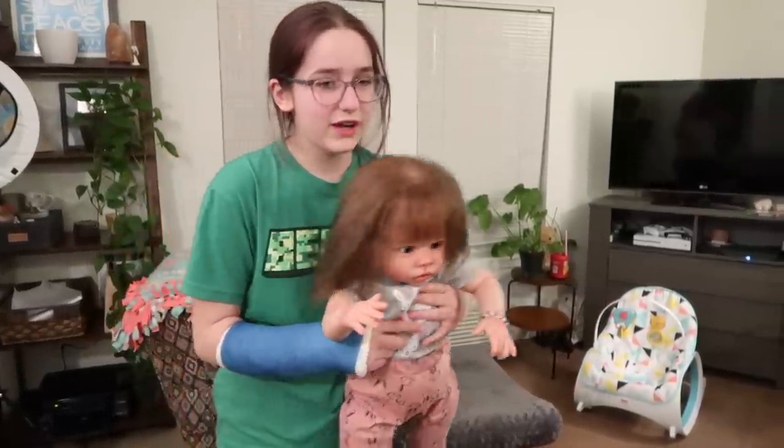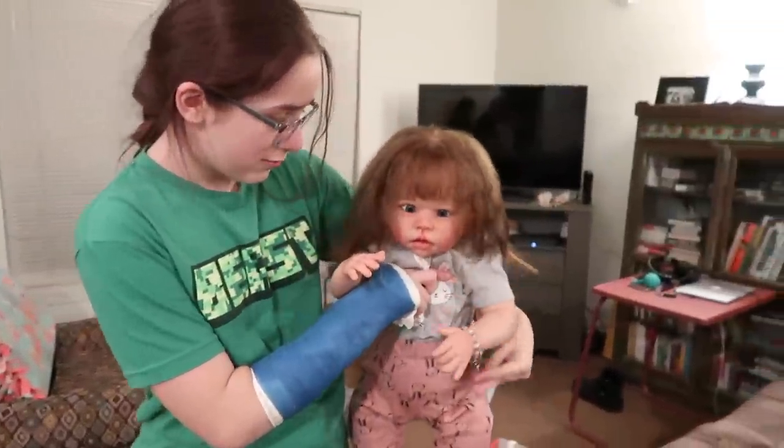Hey everyone, it's me Addison and today I'm going to be doing a night routine with Paige and Dee. Let's get started. Okay guys, so we are going to go get the Reborns ready for bed.